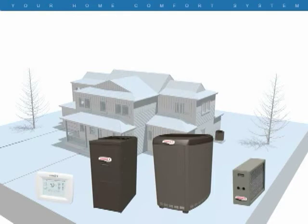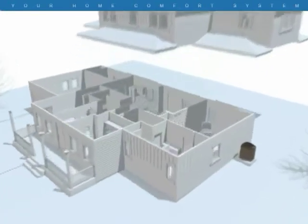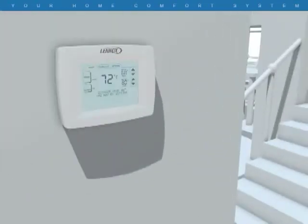I'll show you how these components work together, and at the end you can learn more about each in detail. We'll start with the thermostat — the command center for your whole comfort system.